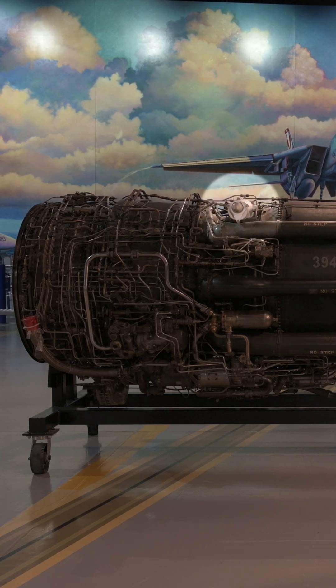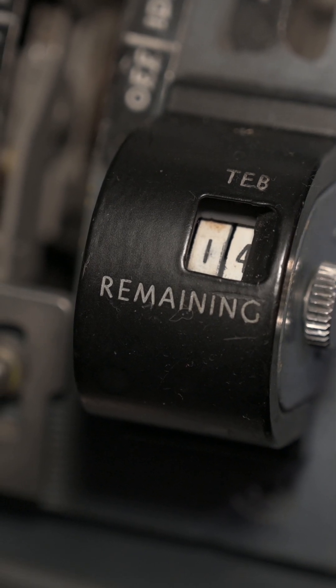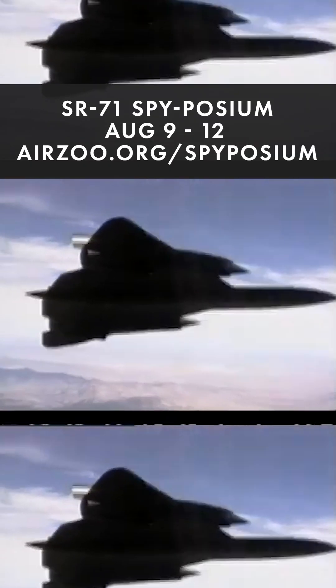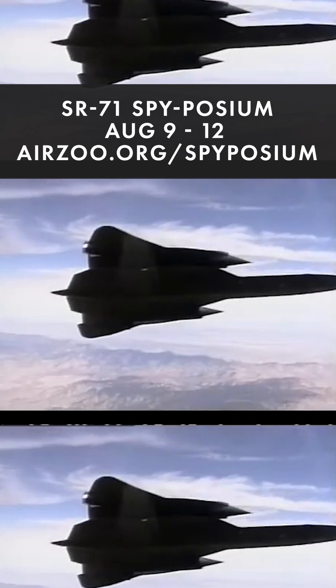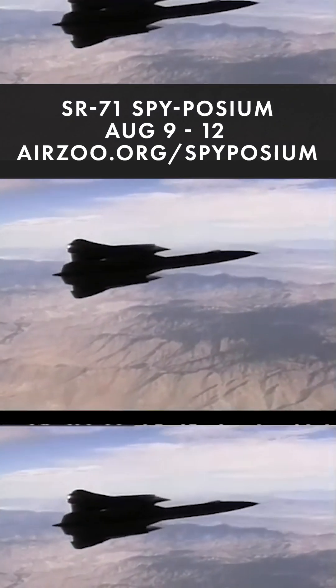Each J58 had a little tank like this, which contained about 16 shots of TEB. These shots were counted by these little TEB remaining counters on the throttle quadrant. TEB was used over conventional ignition plugs as it could reliably ignite the SR-71's low-volatility JP7 fuel.